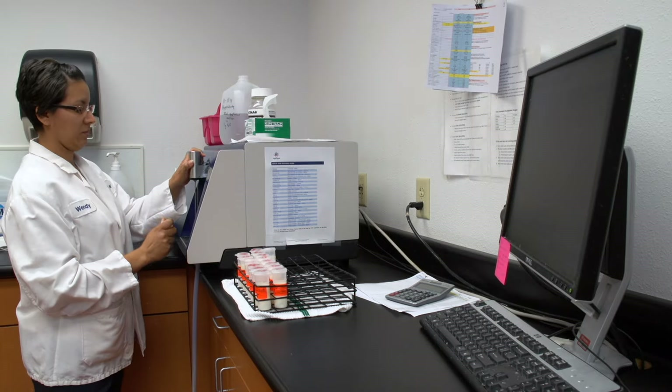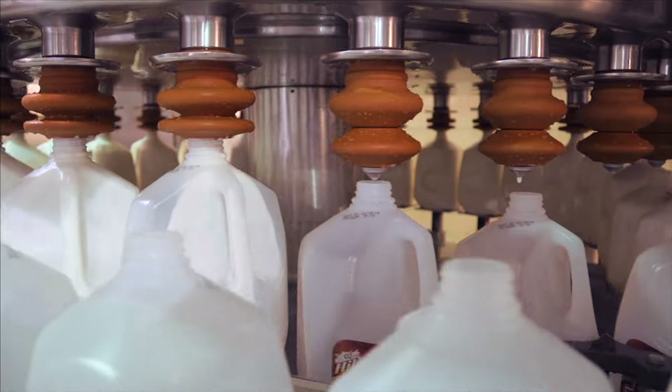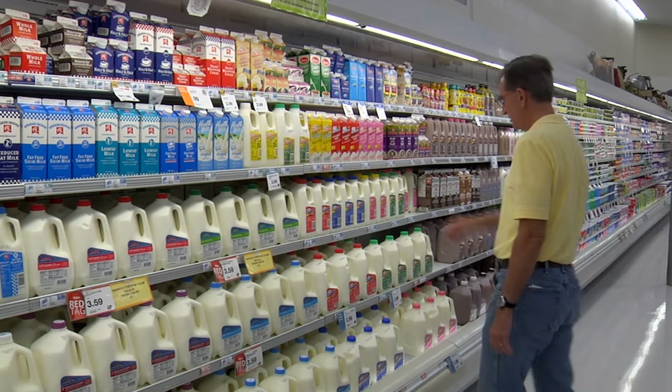Milk is the most highly regulated food you can buy in a grocery store. As a result, you'll rarely hear about pasteurized milk being involved in a foodborne illness in the United States. So what exactly goes into making this high-quality safe milk?